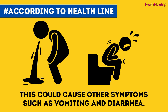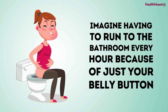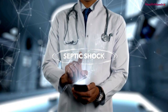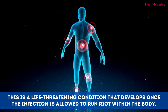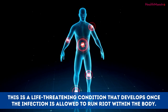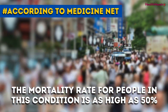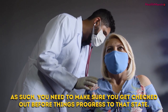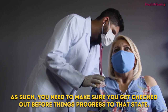According to Healthline, this could cause other symptoms, such as vomiting and diarrhea. Imagine having to run to the bathroom every hour because of just your belly button. The last complication to consider is septic shock. This is a life-threatening condition that develops once the infection is allowed to run riot within the body. According to MedicineNet, the mortality rate for people in this condition is as high as 50%. As such, you need to make sure you get checked out before things progress to that state.